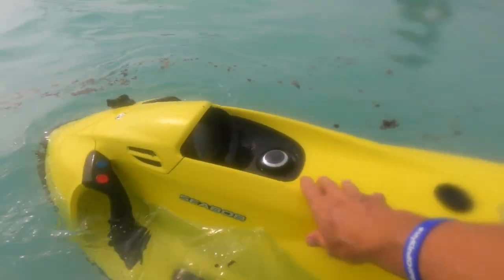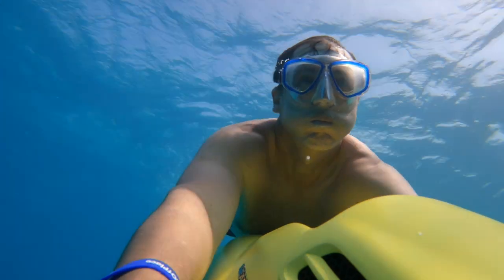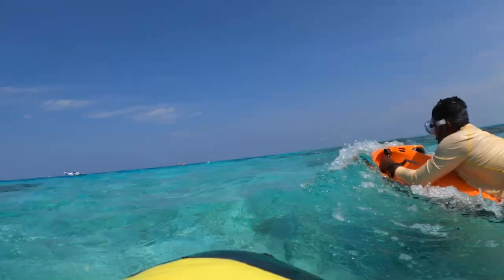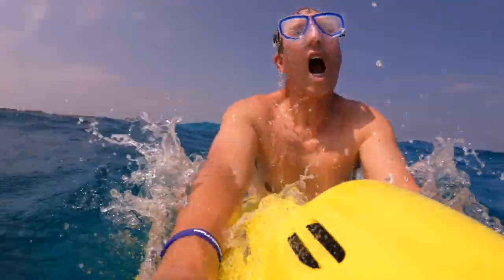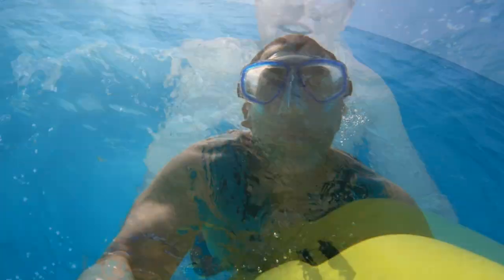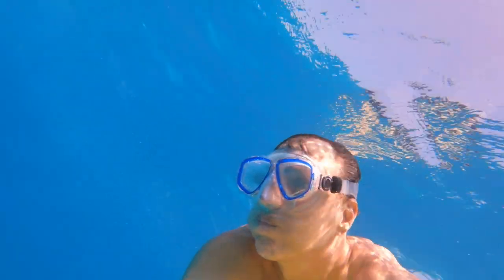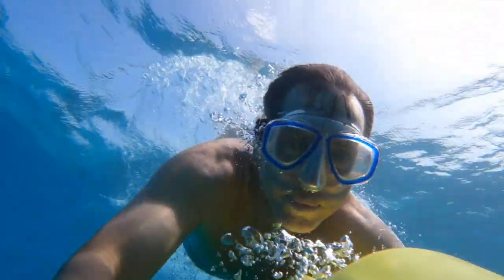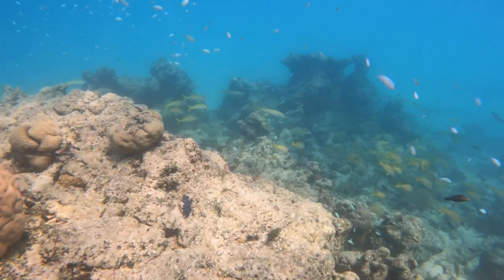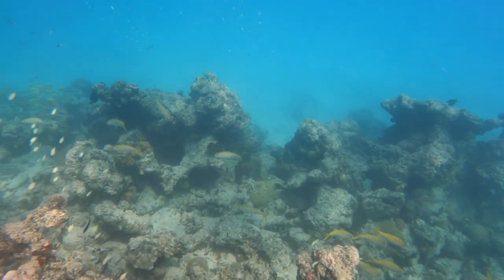Some of the things we did during our stay included the Seabob. The Seabob is something I had never tried before, and let me tell you, it was an absolute blast. If you're not familiar, a Seabob is a high-end underwater scooter, seemingly something straight out of a James Bond movie. This device is halfway between a jet ski and an underwater scooter. It allows you to dive into the water and zip past coral reefs where you can see lots of colorful fish.